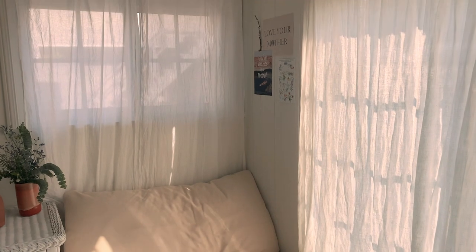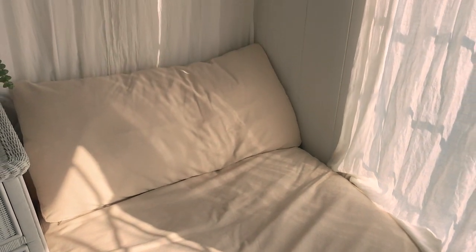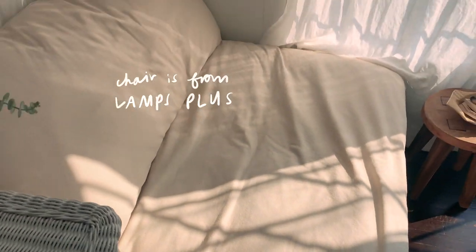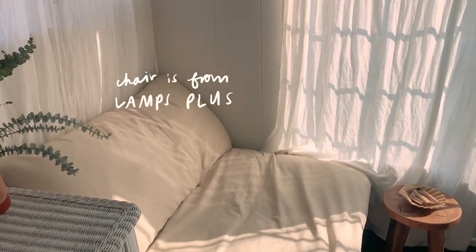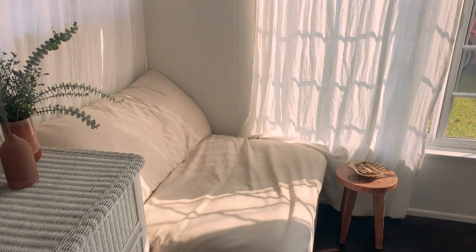This chair is the latest addition to my room and probably my favorite thing in here so far. It is so cozy — it's basically like a cloud. I basically just wanted a chair in here so that I could read or just chill; sometimes I even like working in here. It's just a very relaxing environment.